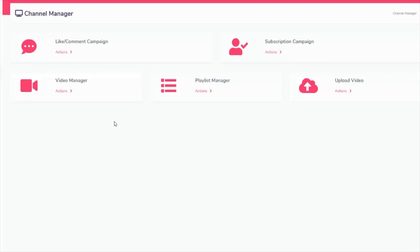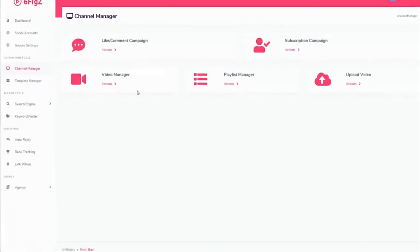But most of these local businesses just don't understand this whole online thing. They might have a YouTube account, but they don't know how to use it. You can do all of that for them on an automated basis, so it's not going to take you hours and hours each day. You just set everything up inside here. In the video manager, you can set up like and comment campaigns, subscription campaigns, playlist managers, and upload videos — you can do it all from here.